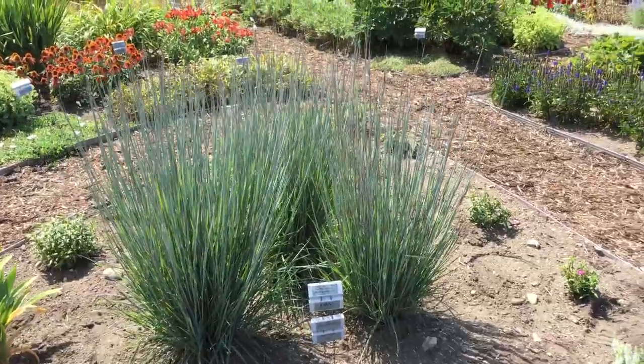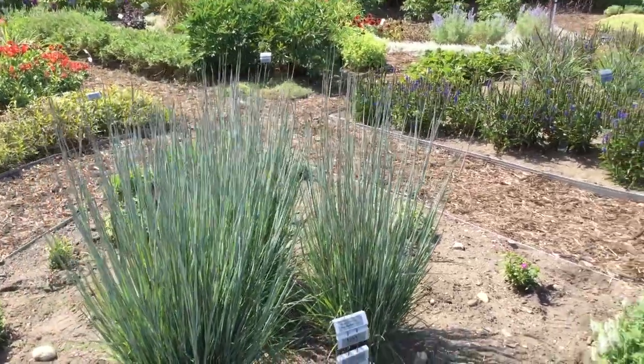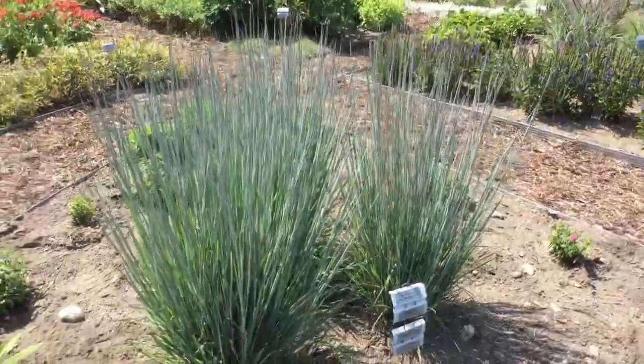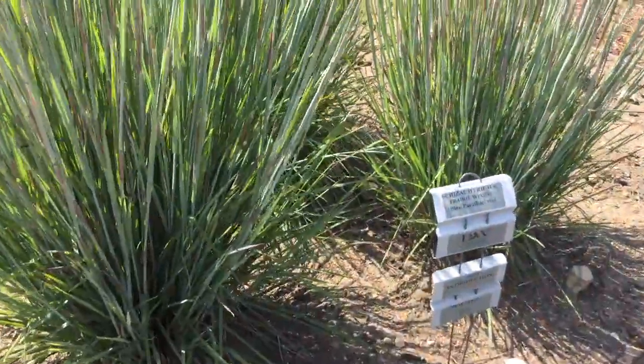I would say these are fairly newly planted grasses, so I don't believe that they're at the mature height yet. Right now in the garden they look to be standing about 36 to 42 inches tall. This is Heidi from Garden Crossings with a Prairie Winds Blue Paradise Grass.